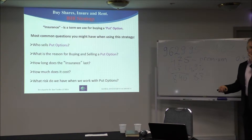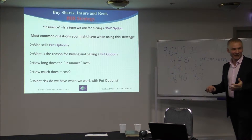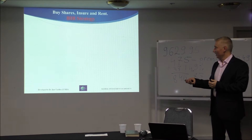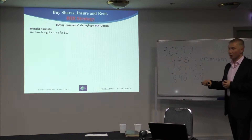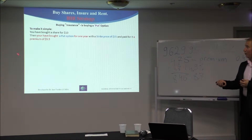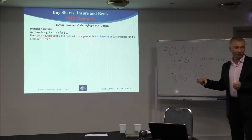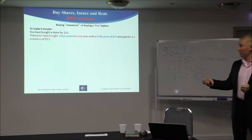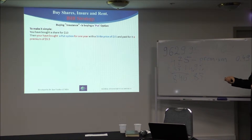Insurance, or put options. I'm going to quickly do it because probably you're more interested in how to make money rather than to insure. You will learn it as well, but in reality put options — what they do: if you bought the share for $10 as an example, then you have bought a right, a put option, for one year. We'll take the strike price $15, so even if the share price is $10, we buy at the highest strike price. With this particular example, you can choose any strike and pay $5.50 for it.